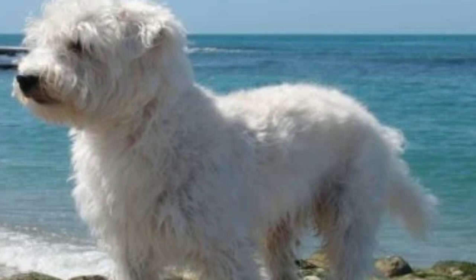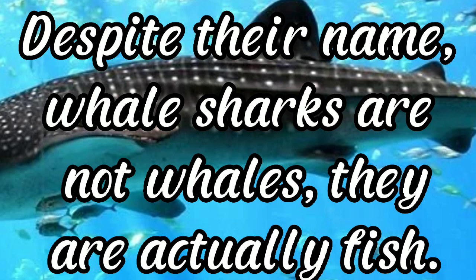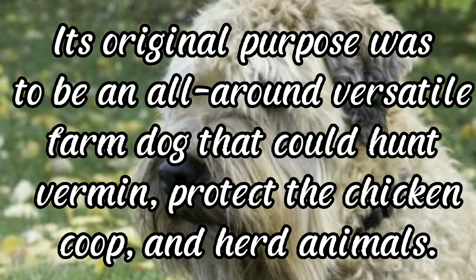Whale shark: often growing to 40 feet or more, the mysterious whale shark is the largest living fish. Despite their name, whale sharks are not whales — they are fish whose name comes from their huge size. Wheaten Terrier: once known as the poor man's wolfhound, the Wheaten Terrier — also known as the soft-coated Wheaten Terrier — is one of three breeds of terrier originating from Ireland. Its original purpose was to be an all-round farm dog that could hunt vermin, protect the chicken coop, and herd animals.